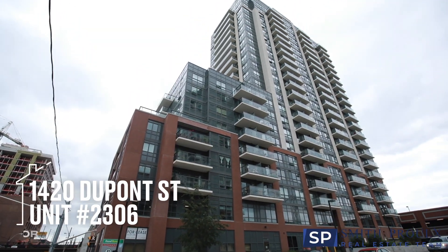Hey everyone, Renee Prew here from the Smith Prew Real Estate team, and we are so excited to bring you our brand new listing here at the coveted Fuse Condos at 1420 Dupont Street.